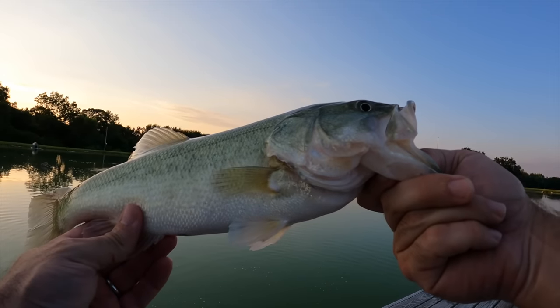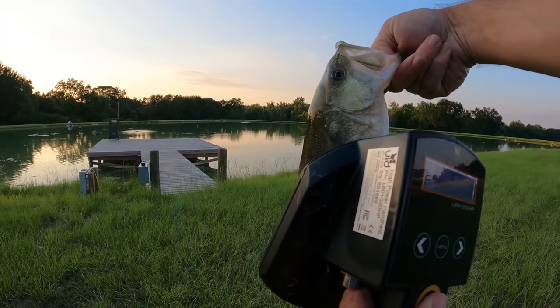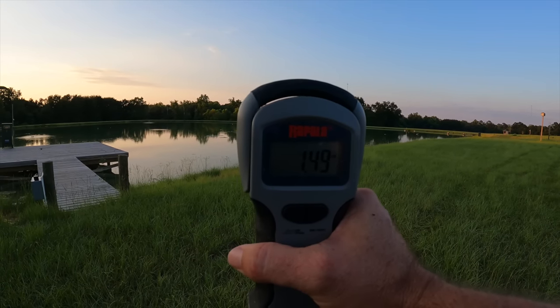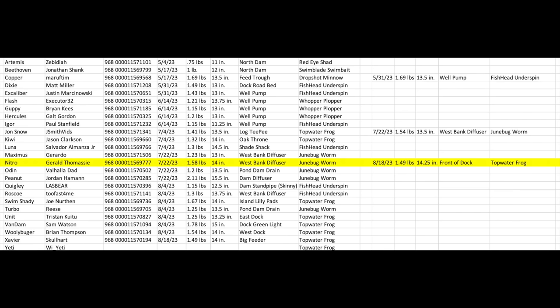As much as you can try to prepare for it, it still scares you. All right, we got another one that's already been tagged — 1569777, updated length is 14 and a quarter inches, and this one weighs 1.49 pounds. This particular fish is called Nitro, and the interesting thing is I caught him about three weeks ago and his weight was higher the first time. This can sometimes be alarming — maybe a sign that you don't have enough bait in the pond — but I think this time of year with water temps being so high, it makes their metabolism extremely high, so losing a tenth of a pound isn't too concerning.